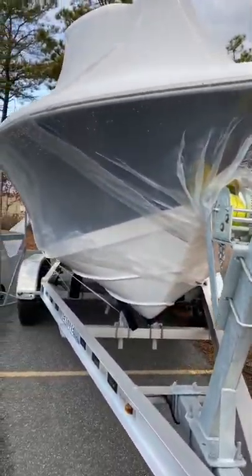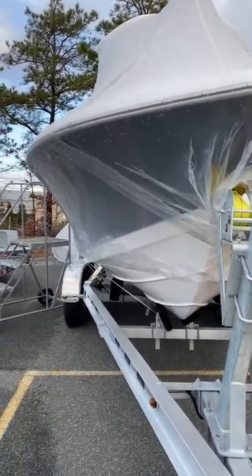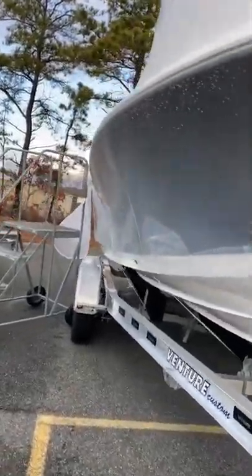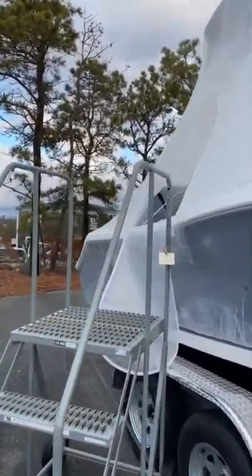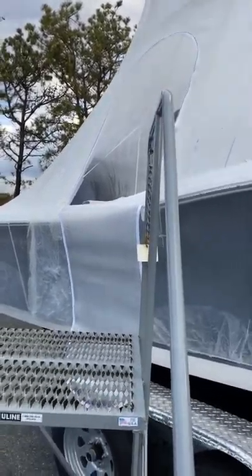These boats are wrapped right now, but they're wrapped in clear so you can actually get a really good idea of what the boat looks like. We even put in doors so you can climb in and out and take a look — there's nothing on this boat that you can't see right now.